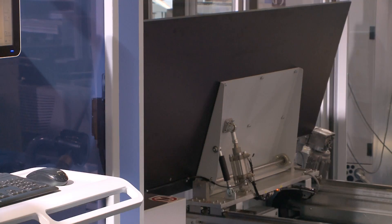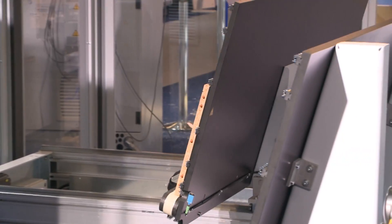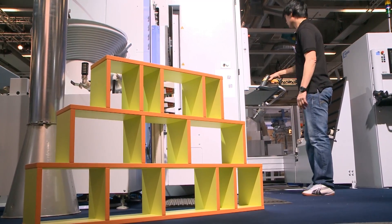We have two main focal points. There's a really powerful drilling machine with a split head and an extremely efficient return system. The new return system ensures efficient one-man operation with continuous flow of parts.